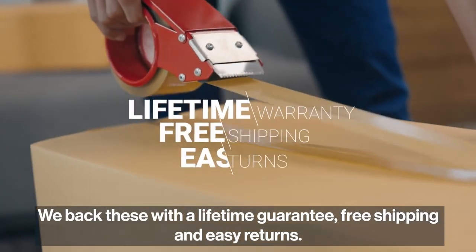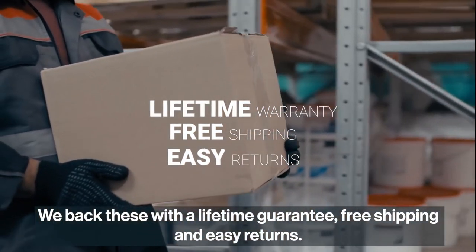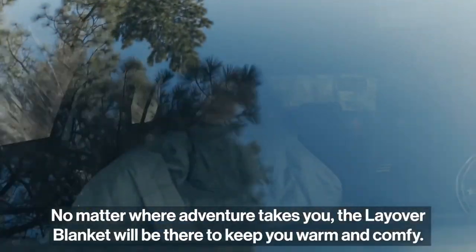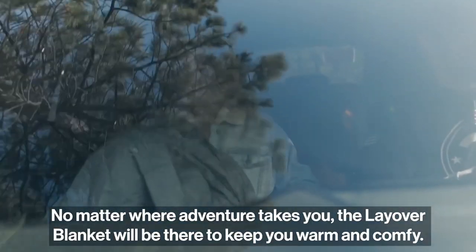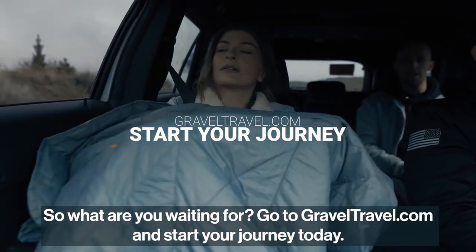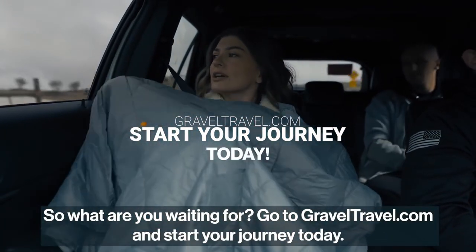We back these with a lifetime guarantee, free shipping, and easy returns. So you can adventure and worry not — no matter where adventure takes you, the Layover Blanket will be there to keep you warm and comfy. So what are you waiting for? Go to Graveltravel.com and start your journey today.